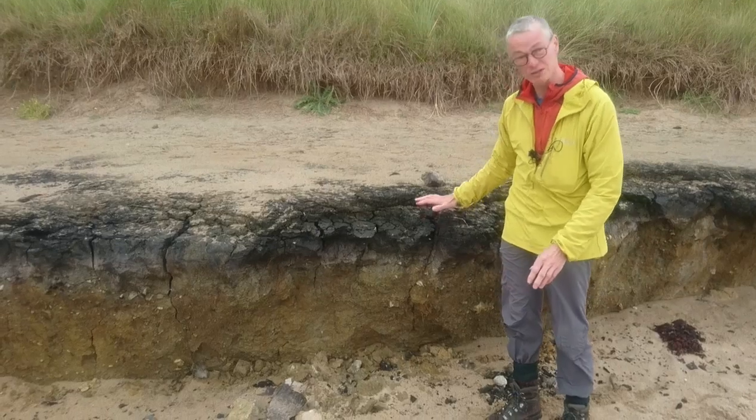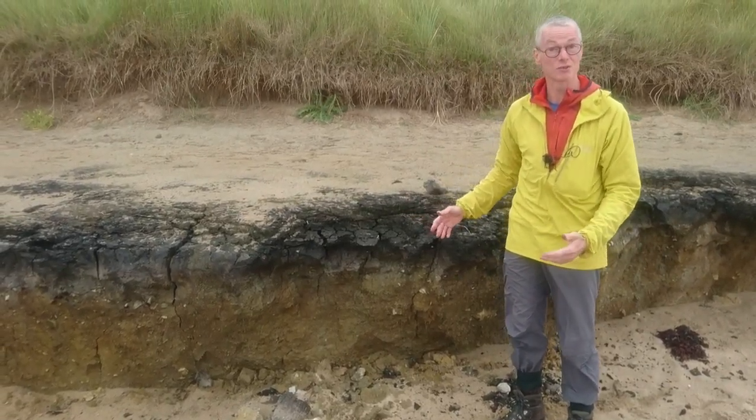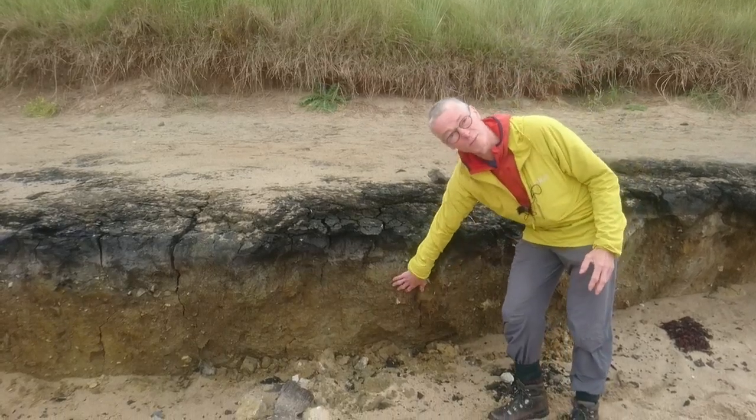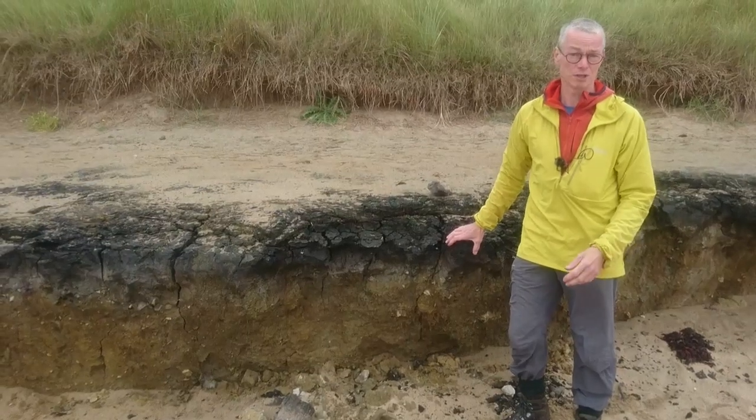So here we have really nice examples of natural climate change. We have periglacial material from about 11,000 years ago and peat from about 2,000 years ago.